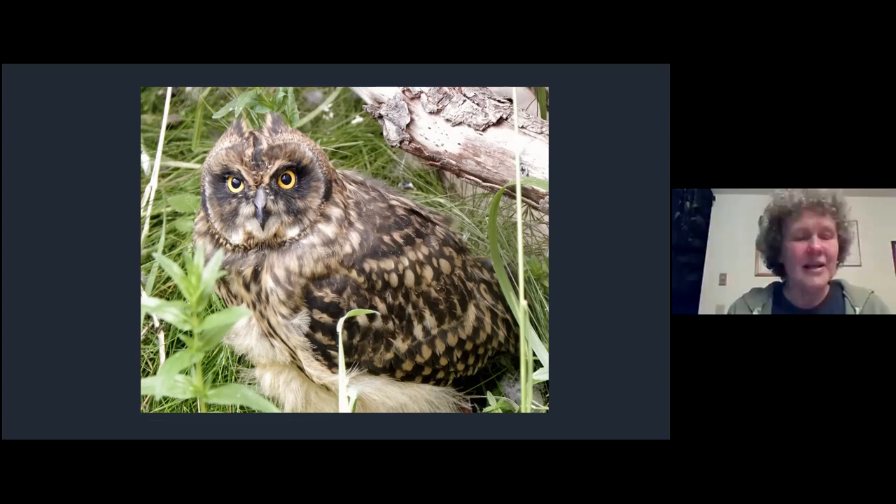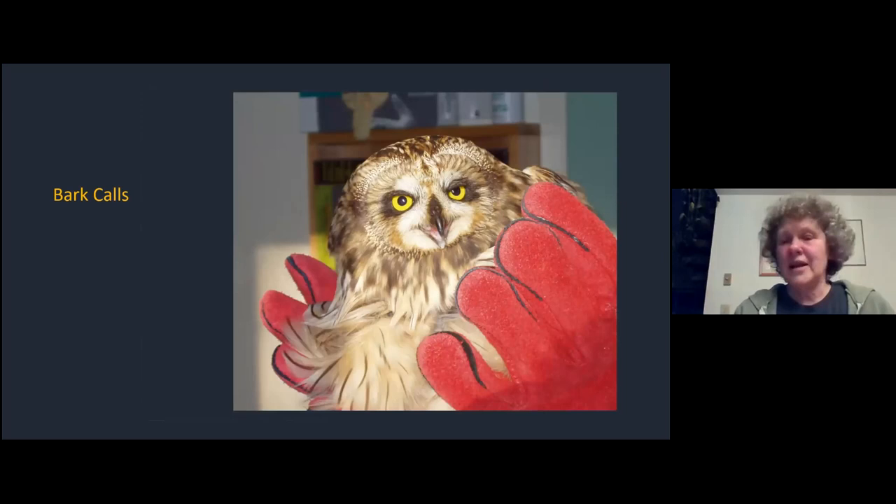During the winter months we certainly have a few short-eared owls on the San Juan Islands, but the Bow-Edison area of the Skagit Flats is a great place to see them - there are often quite a lot over the marshy areas there.